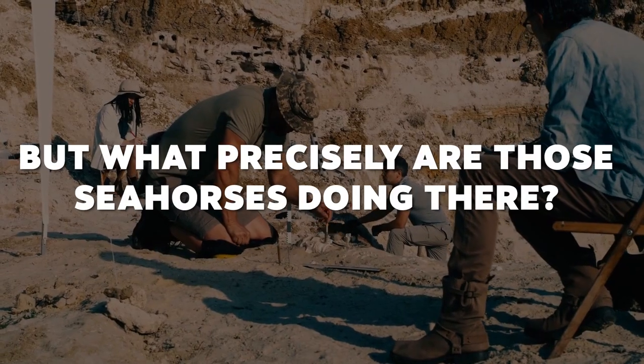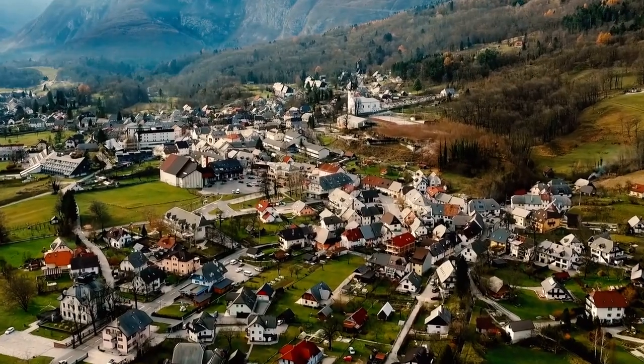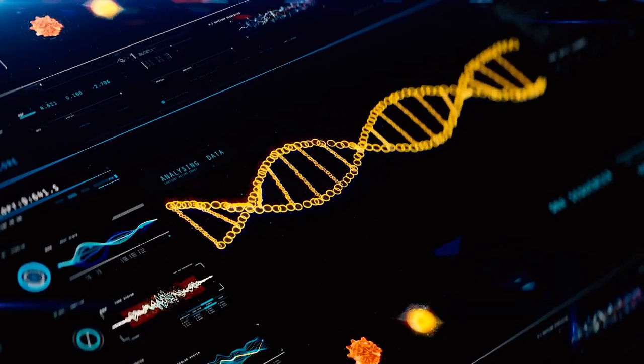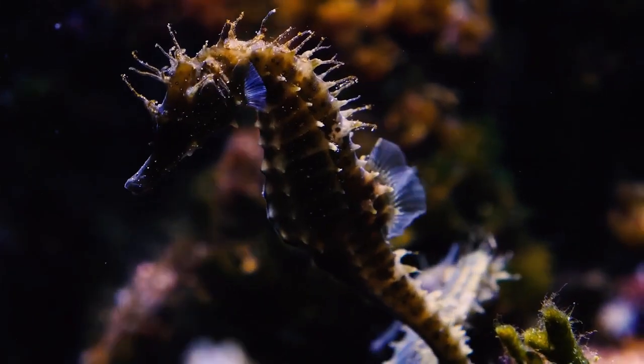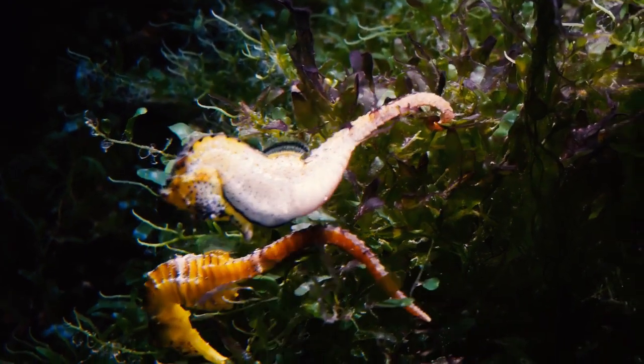But what precisely are those seahorses doing there? Today, the majority of Slovenia is not exactly on an ocean front. Additionally, current genomic studies indicate that seahorses did not evolve there. These days, they can be found in every ocean in the world.